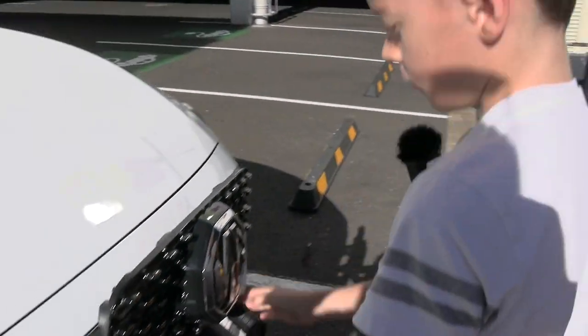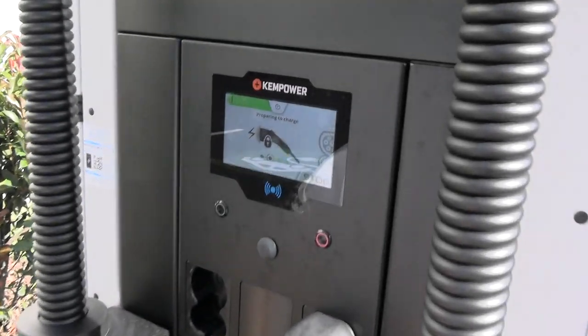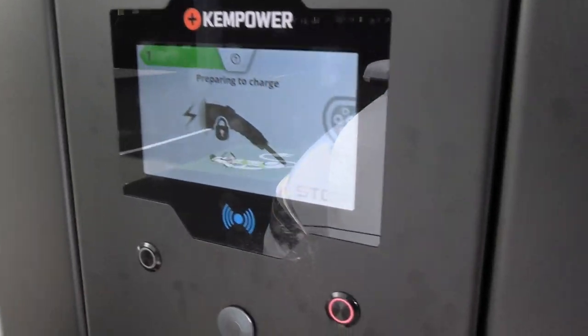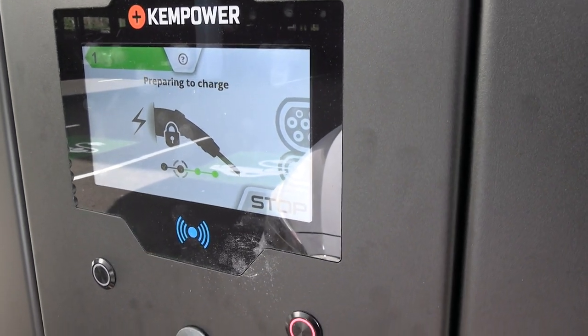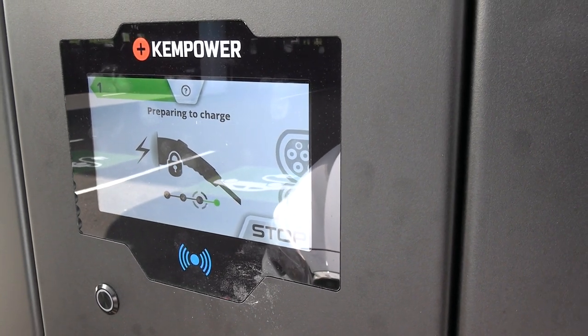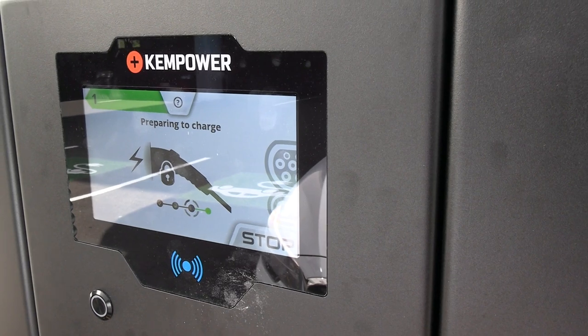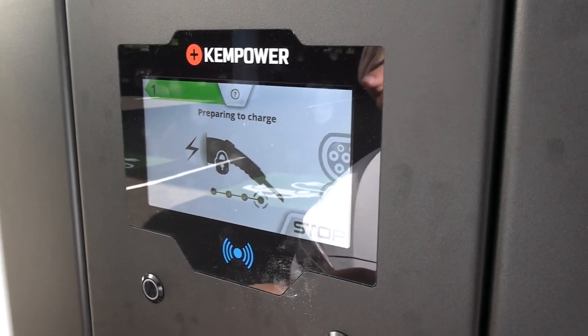You push it in until you hear a little click. We've never used this one before so let's have a look at the instructions. As I mentioned, this one's free to charge at the moment — preparing to charge. You probably just heard the little lock — that's the electric lock coming on so you can't remove the lead.